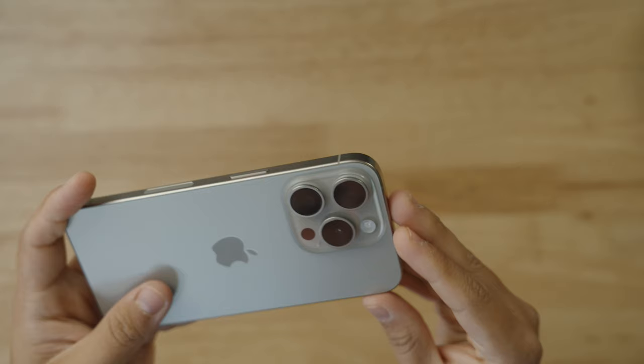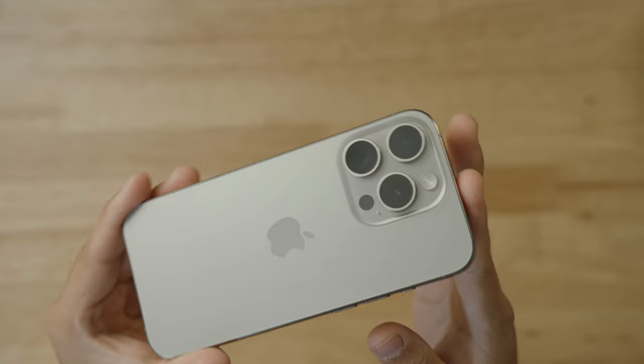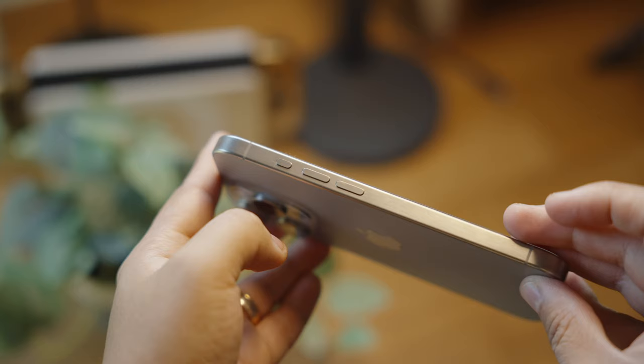The debate over whether Apple should use more colors in their pro line has been discussed a lot. I really like the natural titanium look on this iPhone — I think it makes everything look really clean, and it's what draws me to other cameras as well. I really like the change to titanium this year.